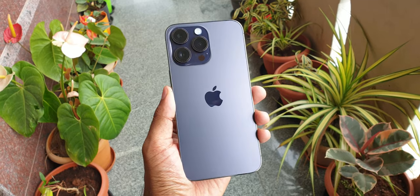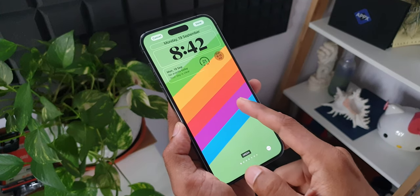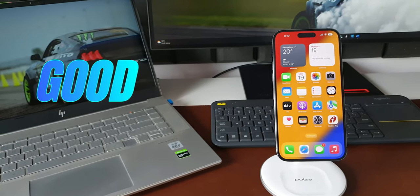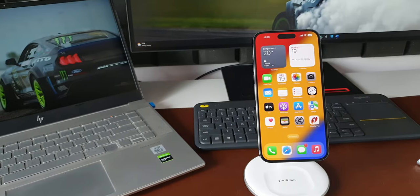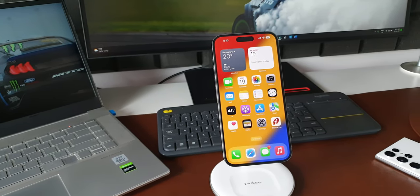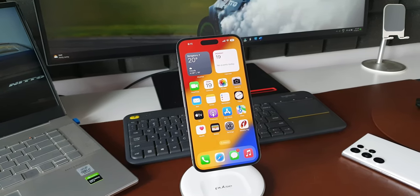This video is going to help you decide whether you should consider buying an iPhone or not — especially if you're an Android user. I'm going to talk about all the good and bad things about iPhone. I've got the iPhone 14 Pro Max, which is the latest phone from Apple, and those points will mostly concern this particular device.